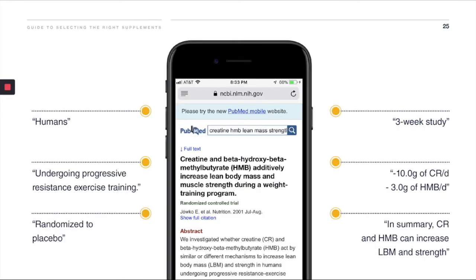Now, with luck you've come up with this study. Let's dig into it. Number one, it's on humans. Number two, they're undergoing progressive resistance training. Number three, it's controlled by a placebo. Number four, it's a good-length three-week study — could be a bit longer. Number five, they're taking 10 grams of creatine and three grams of HMB, both good solid doses. And number six, they've summarized the results — showing that creatine and HMB can increase lean body mass and strength when used together.